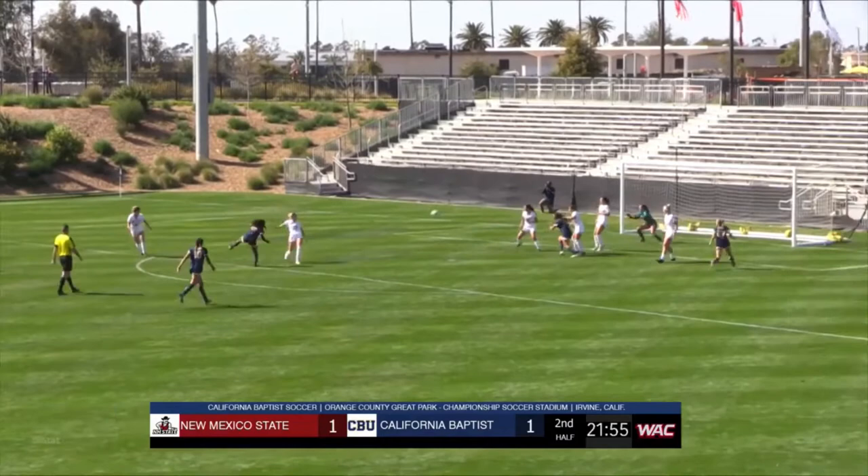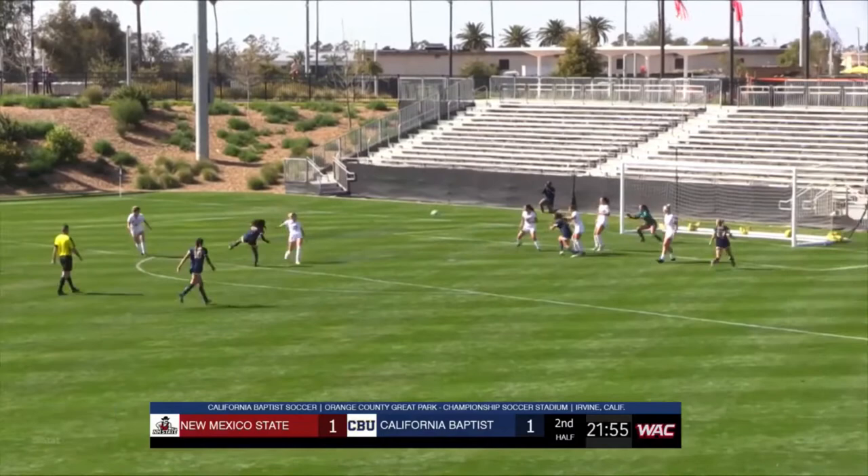It's there, just outside the six. She turns, and there's an opportunity — a right-footed shot, and a diving save!